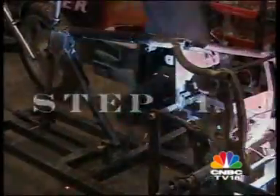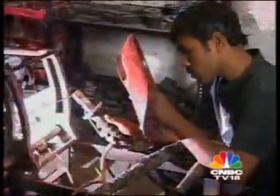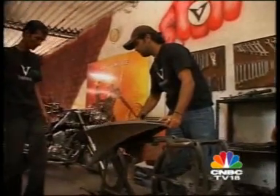Step one: the bike is stripped of all its parts and each and every one of them is given a go-over. Step two: these parts could then be discarded in favor of new custom-crafted ones.